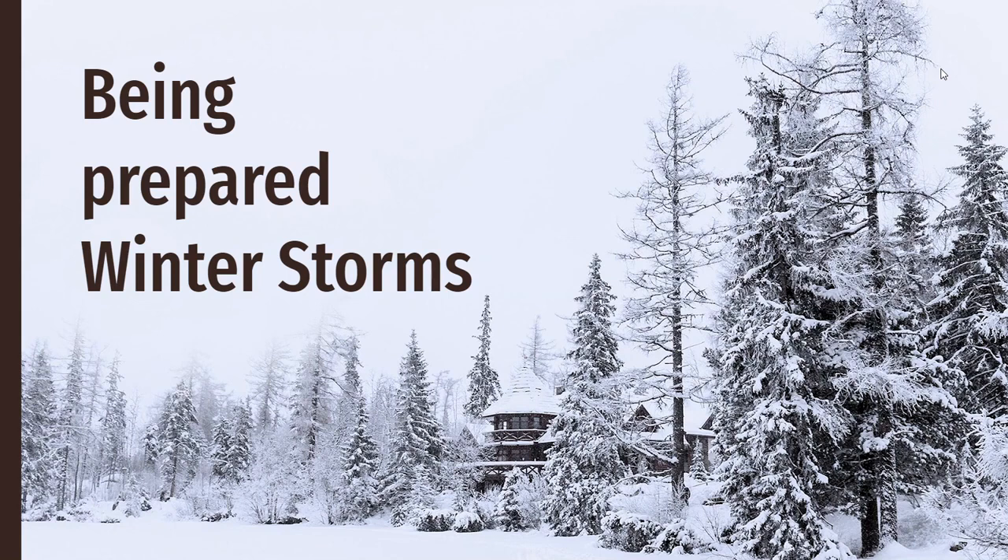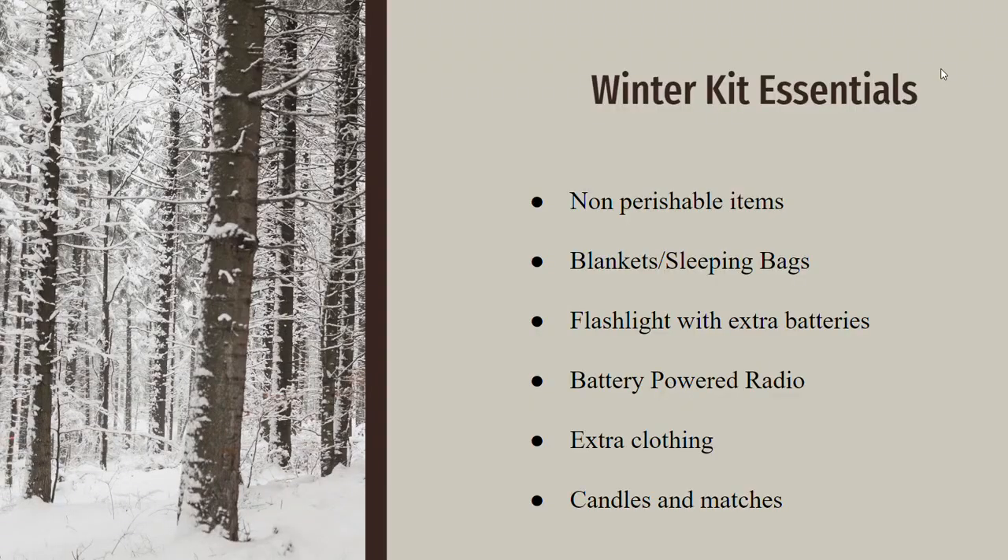Having a plan in which you know what to do in case of a winter storm is very important because it can last days on end, so having all the necessary essentials is key to surviving a winter storm.